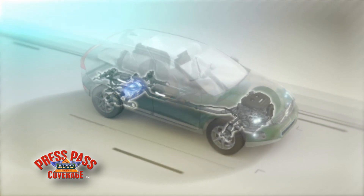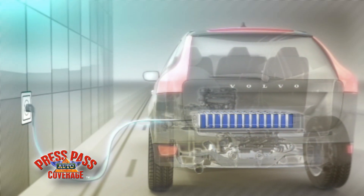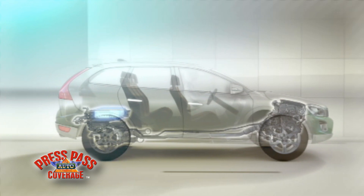A combustion engine backed up by an electric motor — that is how a traditional hybrid works. Now Volvo elevates hybrid technology to an entirely new level by adding a large, powerful battery pack which you charge by plugging it into an ordinary wall socket anywhere. This groundbreaking marriage between a pure electric drivetrain and a hybrid leaves the competition far behind.